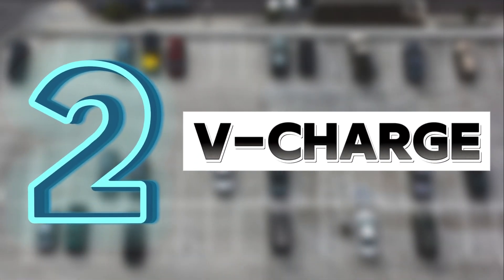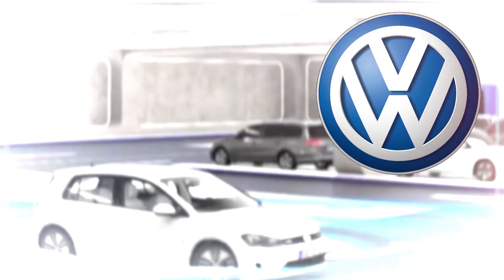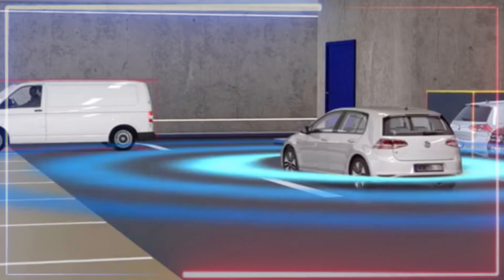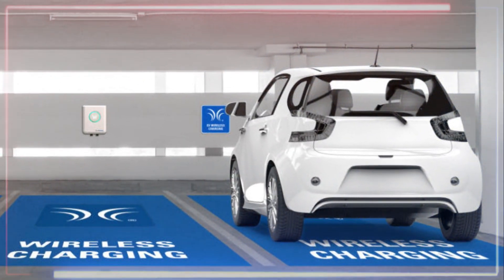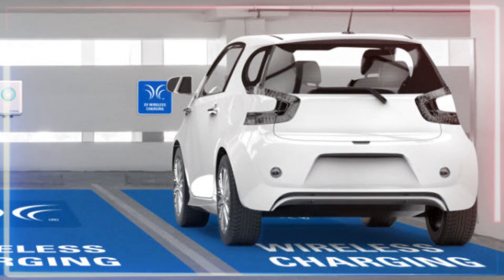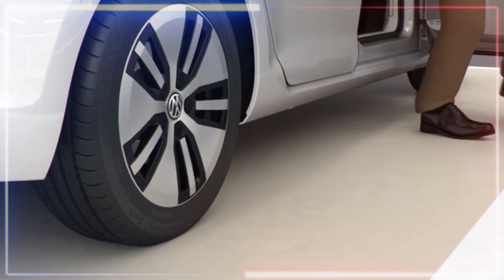Number two is called V-Charge — an amazing technology made possible by Volkswagen. This is a smart platform that lets cars hunt down their own parking spots in lots. Plus, if the car is electric or hybrid, it'll even kick-start the recharging process automatically. You pull up to the parking lot entrance, hop out, and fire up the parking process with a mobile app on your phone.